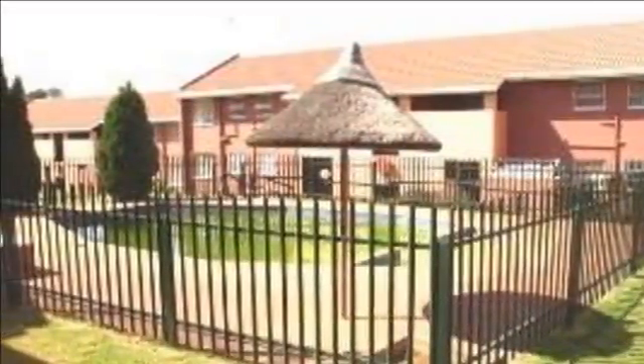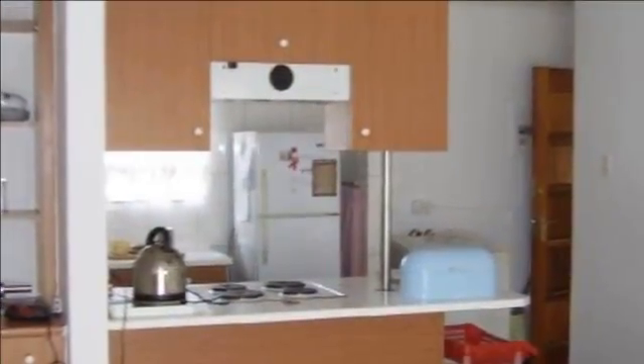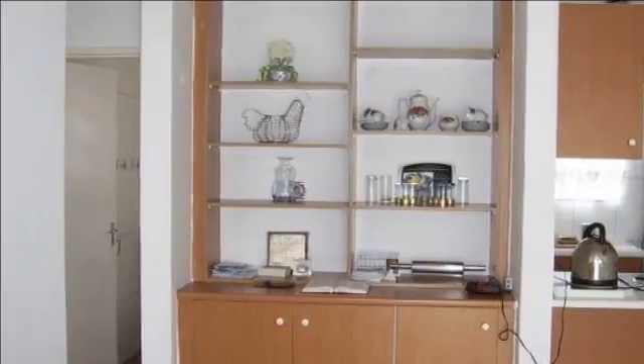Trendy upper-level townhouse in immaculate condition. Conveniently situated in Allen Manor, Johannesburg, with tranquil views of the surrounding area and with easy access to major routes, Southgate shopping center, as well as several smaller shopping malls — this townhouse is the perfect starter pad.